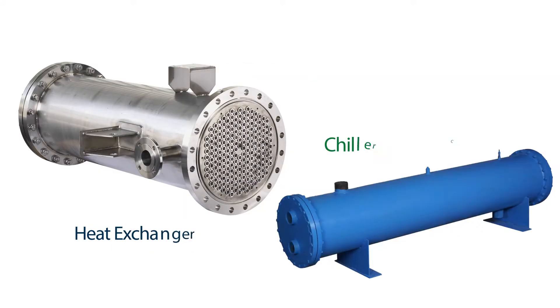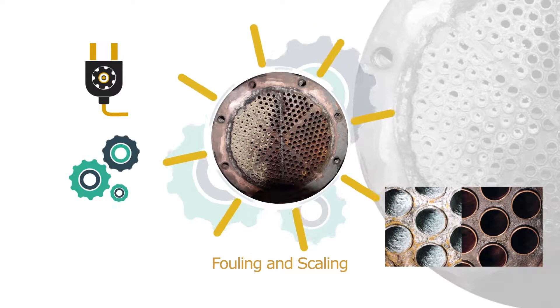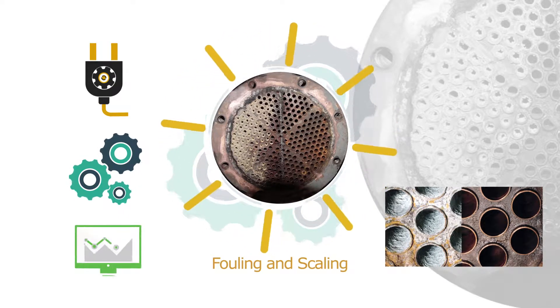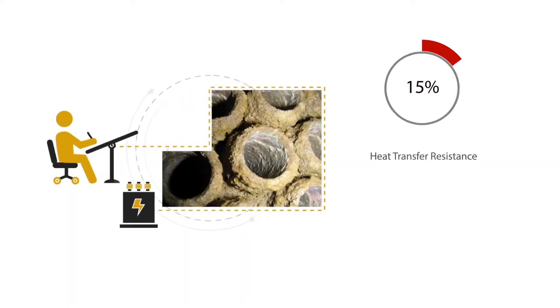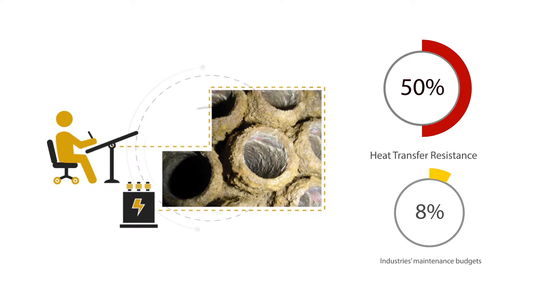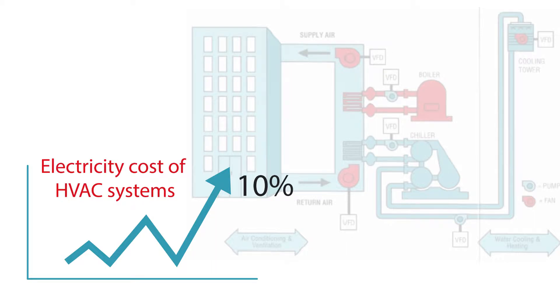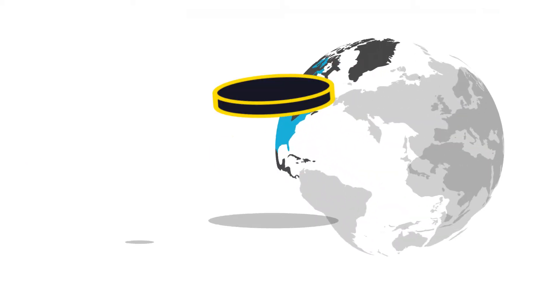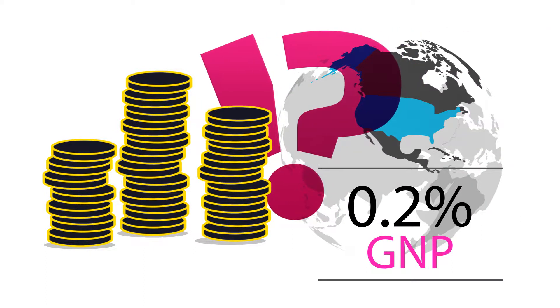Performance of heat exchangers and chiller condensers often suffers from fouling and scaling, inevitable problems affecting power consumption, process efficiency and equipment lifespan. Fouling and scaling have an enormous economic impact. With 50% of heat transfer resistance attributed to fouling, costs add up to 8% of industry's maintenance budgets, over 10% of electricity cost of HVAC systems, and up to 0.2% of the gross national product of industrialized nations such as the USA.